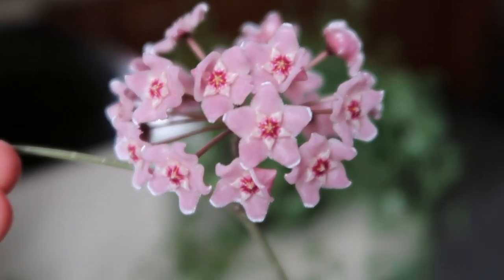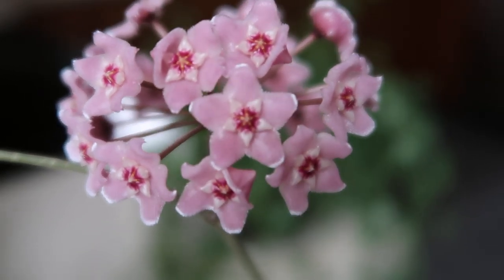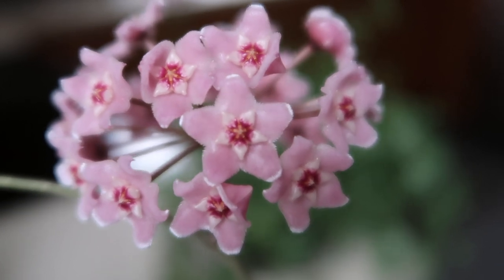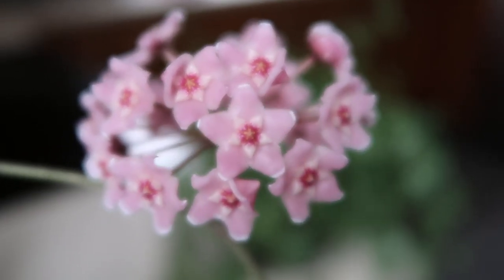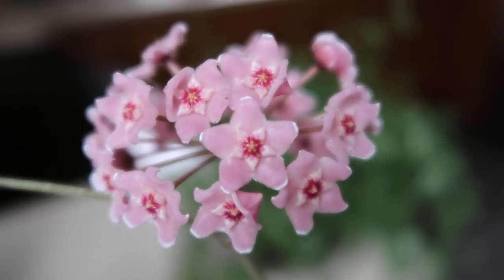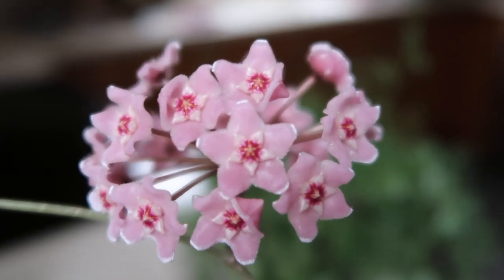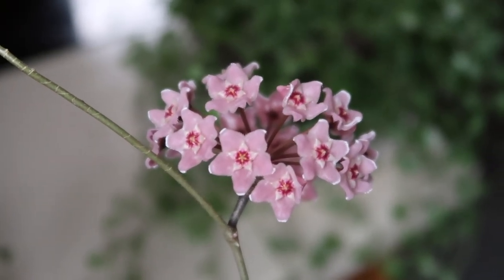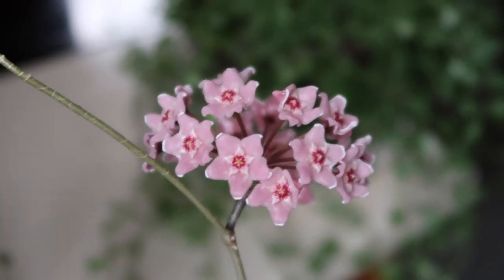I've had my Hoya Carnosa Hindu Rope bloom outside and they did last for about a week. I just wanted to capture this before they fell off because they just opened today. Most of them are almost all completely open and it's so pretty. This is one of the reasons why I love Hoya so much — because of their blooms.